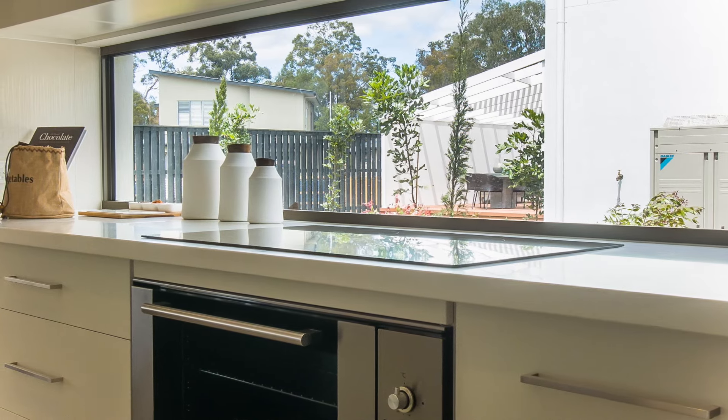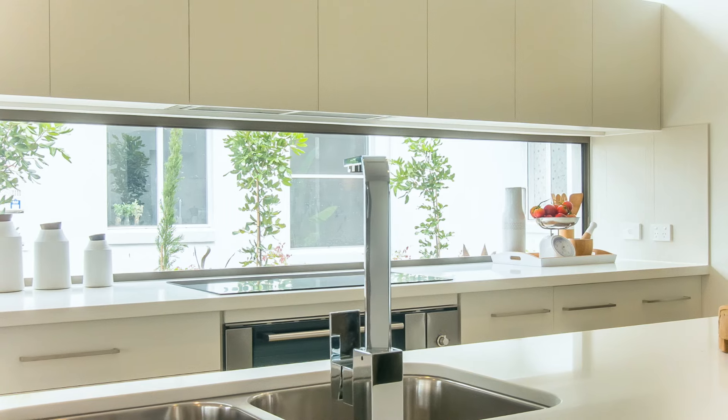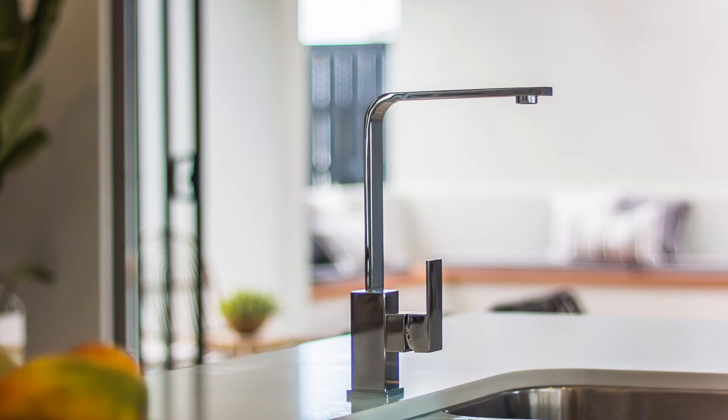Take note of this enviable kitchen with its glass window splashback and feature window above the overhead cupboards, 40mm smartstone bench, ILVI appliances and walk-in pantry.